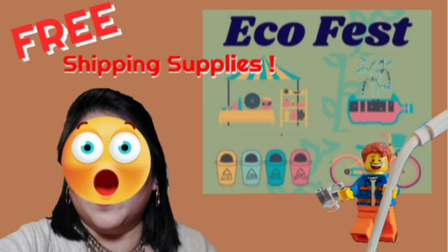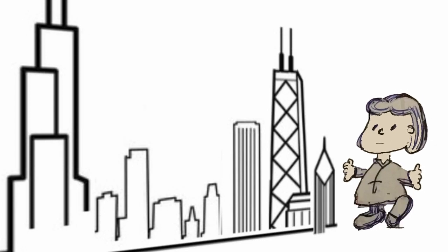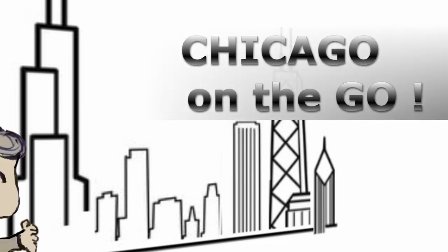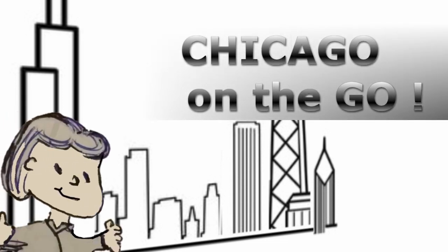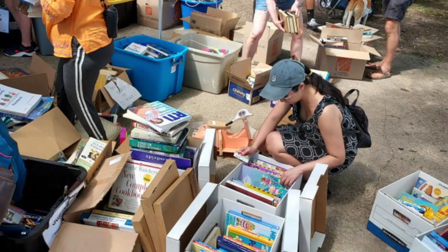Hey guys, let's check out EcoFest. I found an organization that gives out free shipping supplies. There are people giving away free plants. There is recycling for jeans and t-shirts. There's also a tool rental area and a lot of books there.